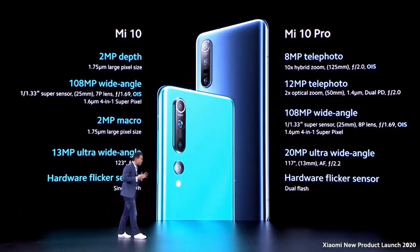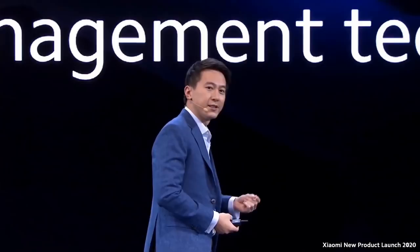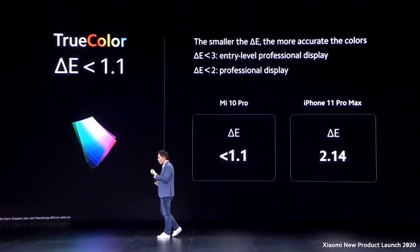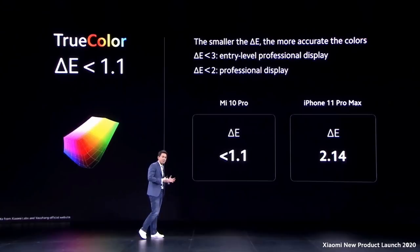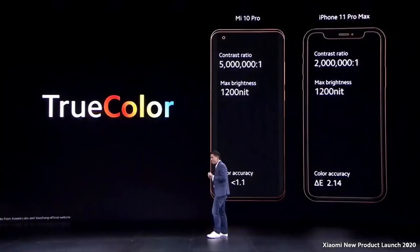Combining all these, it is not hard to see why DXO rated the Mi 10 Pro the world's best smartphone camera. Both Mi 10 models feature the number one rated color reproduction and management technology, meaning the colors are the closest you can get to real life. There is a measure for this called delta E — a score under 3 means entry-level professional grade, and a score closer to 1 means closer to real life colors. The Mi 10 Pro offers an amazing delta E of less than 1.1, compared to our competitors at 2.14. Compared to other flagships, we offer 2.5 times better contrast, equivalent brightness, and much closer to real life colors.